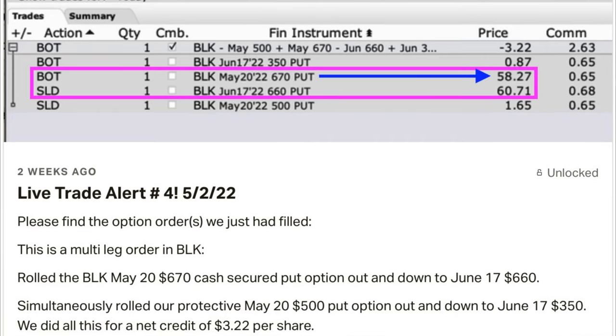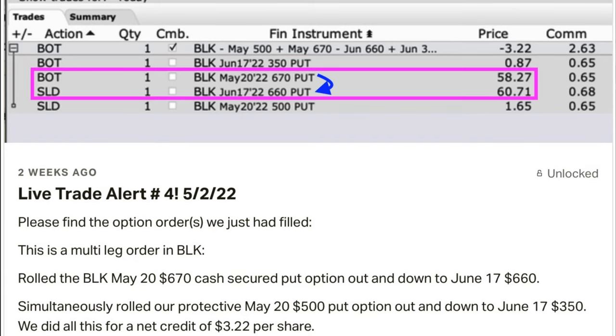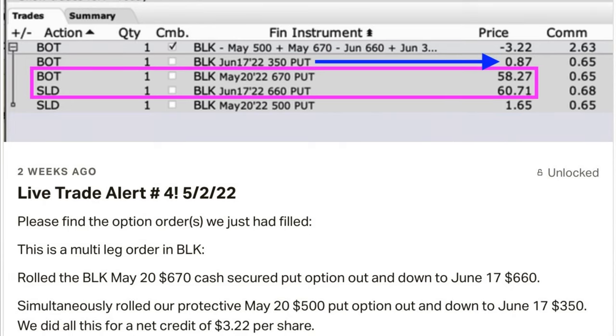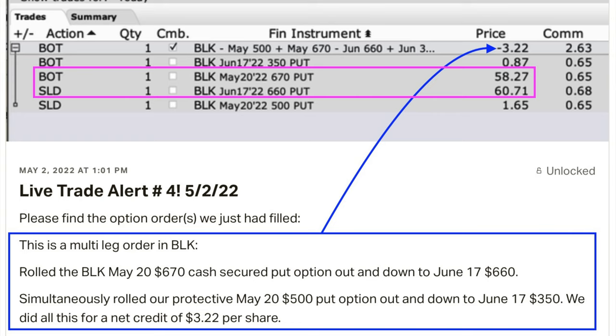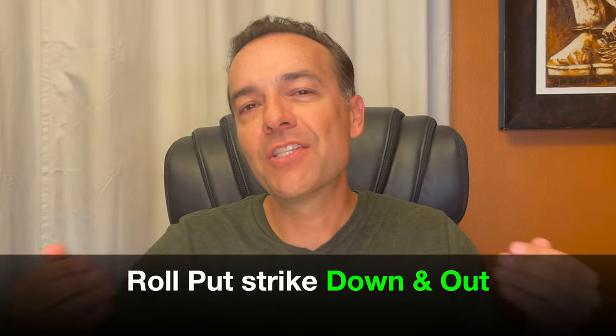However, I wanted to improve our position and still pocket some cash while giving BlackRock a little time to rebound. So here's the trade we did. In the purple box, you see that we bought to close the May 20th $670 cash secured put option for $58.27 per share. We also sold our protective put option that we had bought for $1.65 per share. Simultaneously, we rolled the $670 strike price down by $10 to the June 17th $660 strike put option. We also again bought ourselves a little protection. When it was all said and done, we were able to roll our strike price down by $10 and still pocket $3.22 per share. That's a simple and easy technique — rolling your strike price down and still pocketing some money.